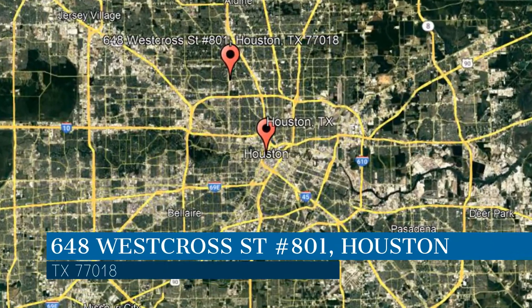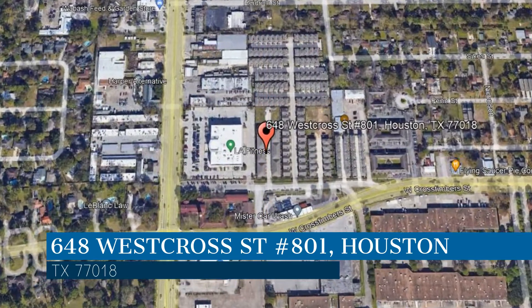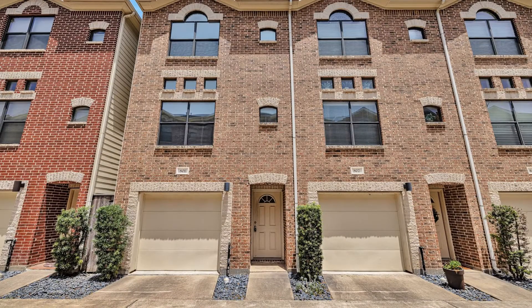This property is located at the address on your screen. We are RPM Houston, a leader in Houston property management. This professionally managed unit in Houston, Texas features 1,501 square feet of space.